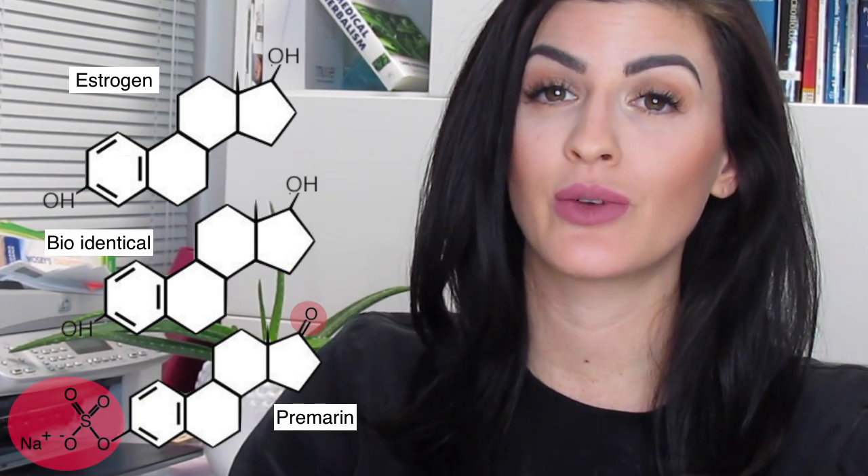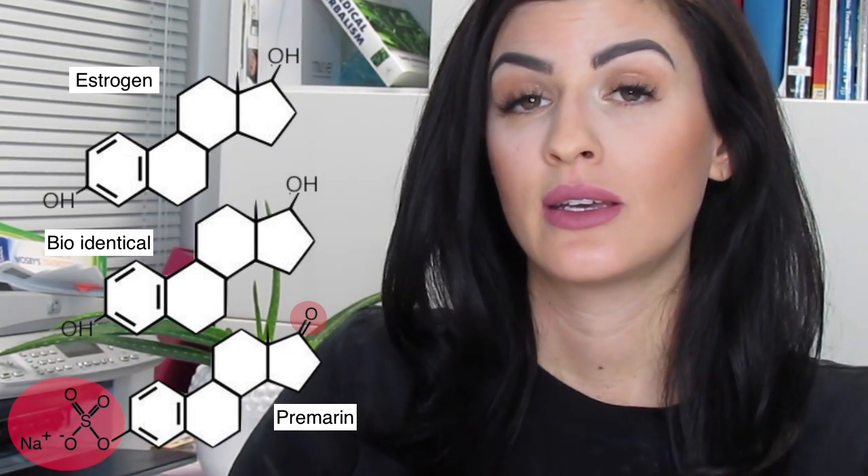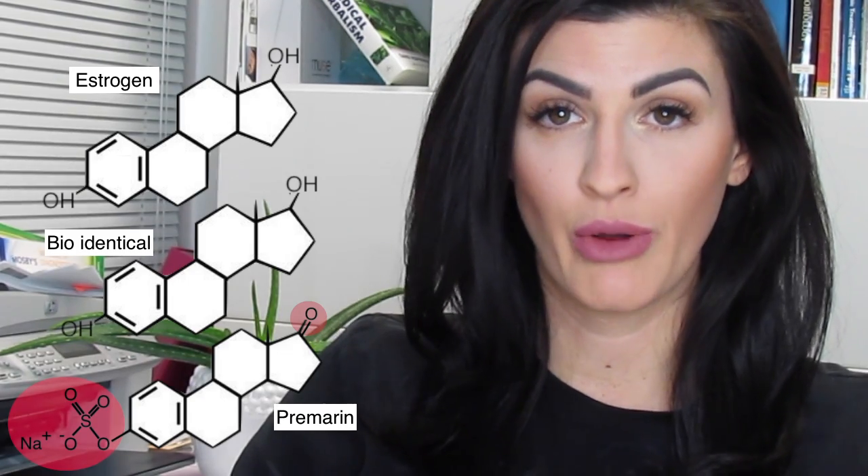Let's look at the difference between a molecule that's synthetically derived and one that's naturally derived that qualifies as bio-identical. Here you can see what the natural or human estrogen molecule looks like in the body. This next image is the molecule for bio-identical estrogen. And here is the molecule for synthetic estrogen, commonly known as Premarin. As you can see, there's a huge difference between the synthetically derived estrogen, or Premarin, and the natural estrogen.